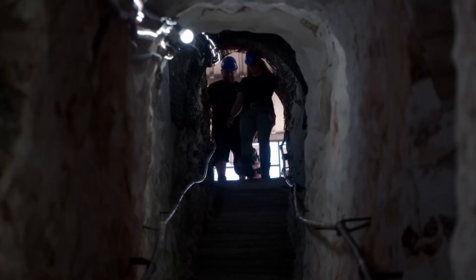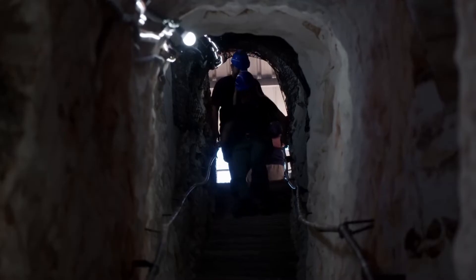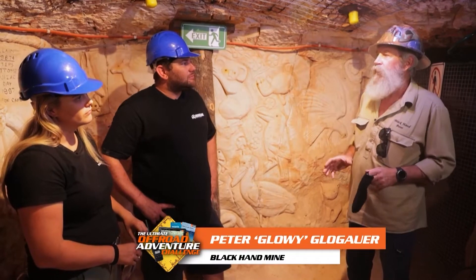Don't trip, Loish. Don't you trip because that's going to be worse for me. Welcome to the chambers, guys. Now we'll start at the beginning — the Black Hand part.